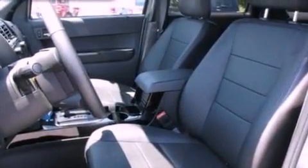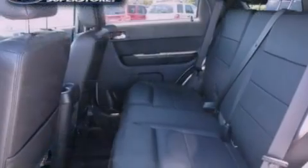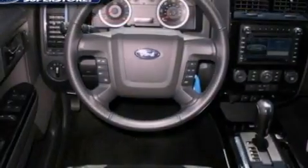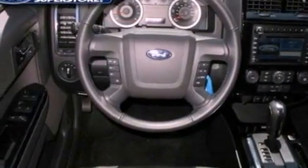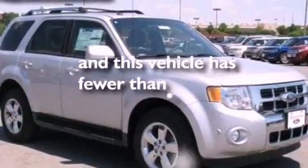A power driver's seat, air conditioning, cruise control, a six-speaker audio system, leather seats, an engine immobilizer theft deterrent system, roof rails, dusk-sensing headlights, heated side view mirrors, and this vehicle has less than 6,000 miles.